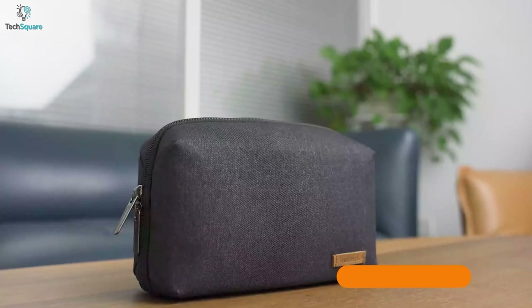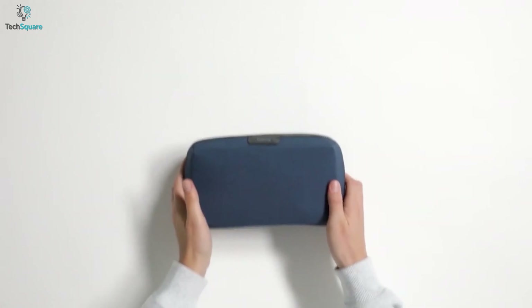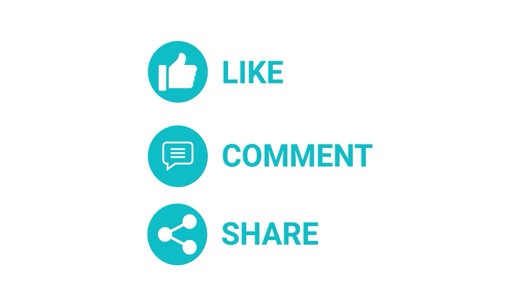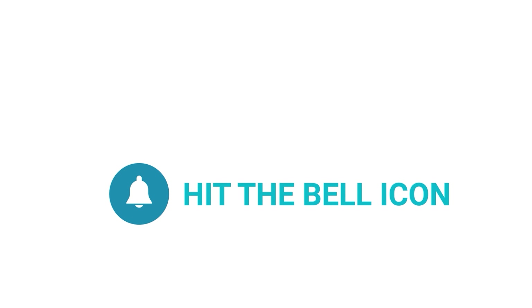That was all about the 5 best tech pouches for everyday carry gadgets. Which one do you want to buy? Let us know, and as always, thanks for watching. Like, comment, and share with your friends if you found this video helpful. Subscribe to our channel if you want more videos like this on your feed.